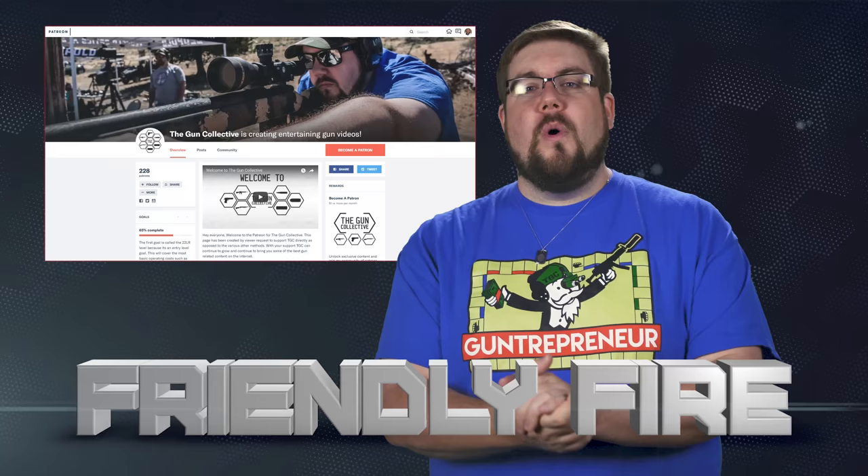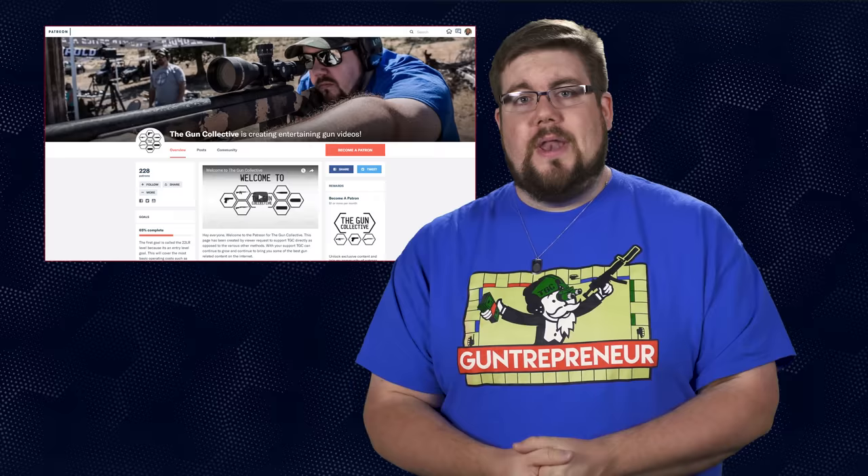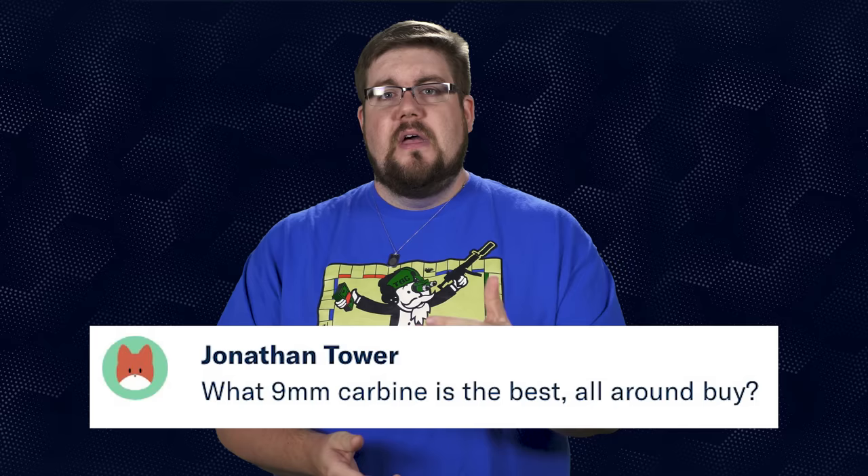It's time for some more Friendly Fire, the segment where I answer your questions from all over social media. This week I'm switching it up — the questions are actually coming from the TGC Patriots over on our Patreon page. Jonathan Tower asks: what 9mm carbine is the best all-around buy? Honestly, that's a tough question. I haven't shot an enormous amount of pistol caliber carbines, but the ones I have shot have all been pretty good and about the same quality. If you're looking for a budget gun, the Hi-Point is pretty much unrivaled. Yes, the trigger is awful and the gun feels really cheap, but they shoot really well for the dollar.